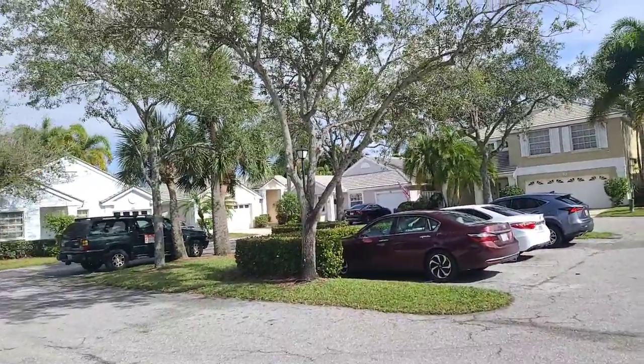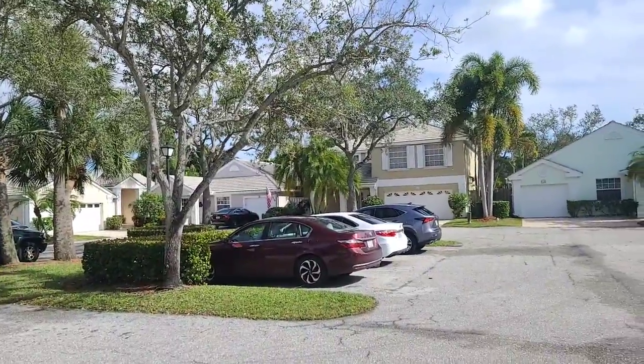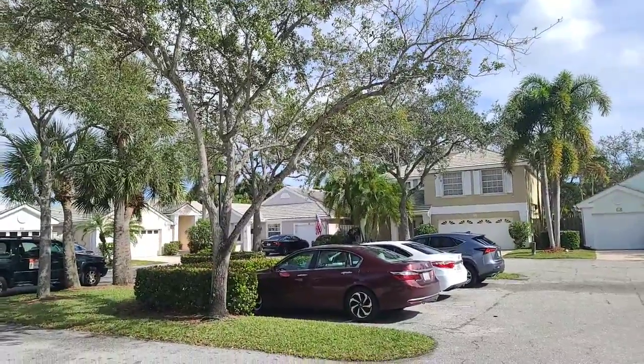Hi, this is Irina Talmacho with Robert Slack Real Estate Team, number one selling team in the entire Florida. And right now we are again in PGA Nationals, a really nice gated community in Palm Beach Gardens.